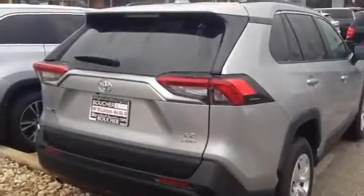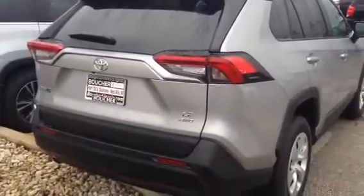Obviously it's all-wheel drive, certified by our technicians. It's an LE model. Come and see me, Brian, at Gordy Boucher Lincoln in West Allis.